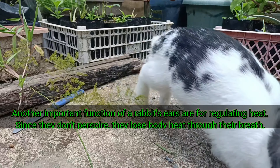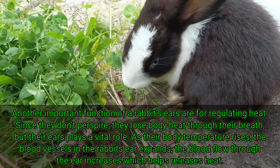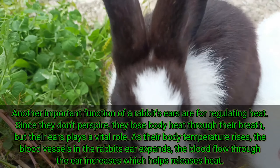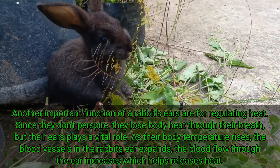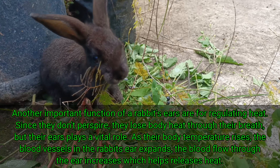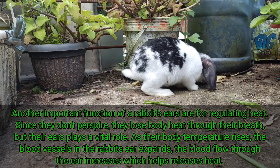Another important function of a rabbit's ears is regulating heat. Since they don't perspire, they lose body heat through their breath, but their ears play a vital role. As their body temperature rises, the blood vessels in the rabbit's ears expand. The blood flow through the ear increases, which helps to release heat.